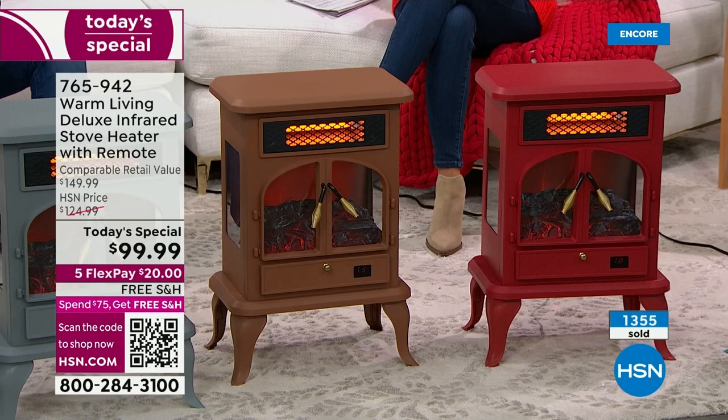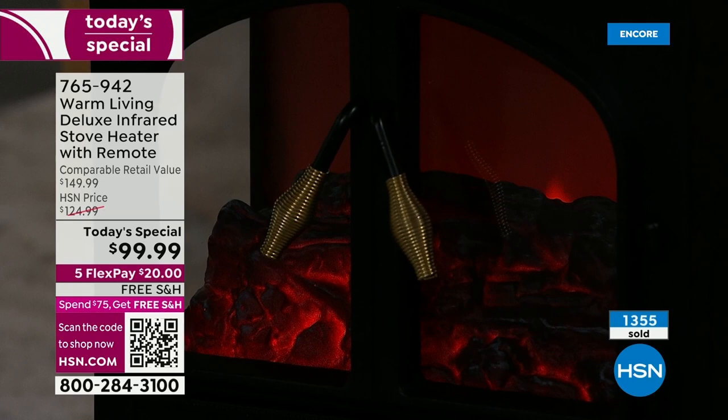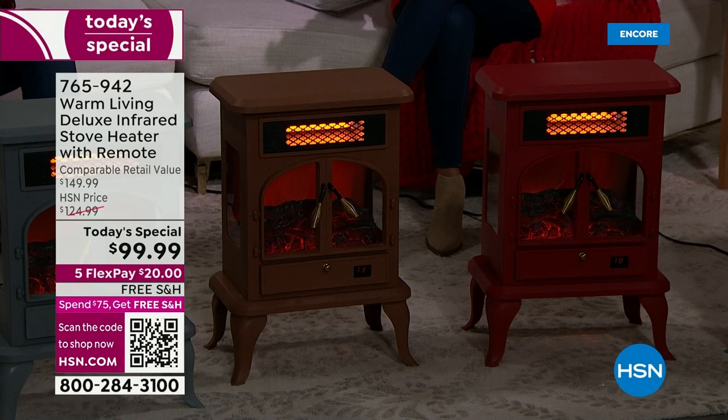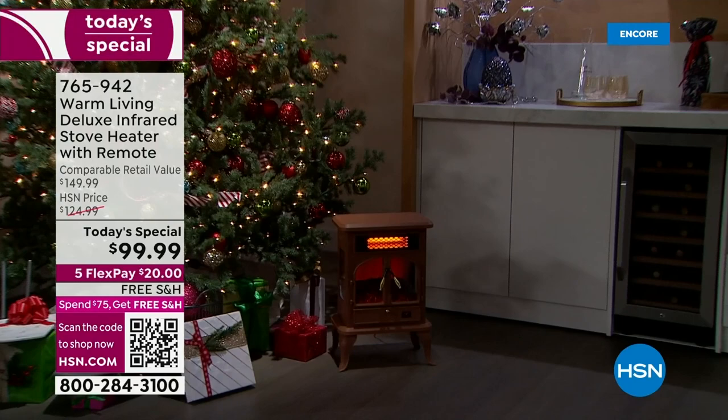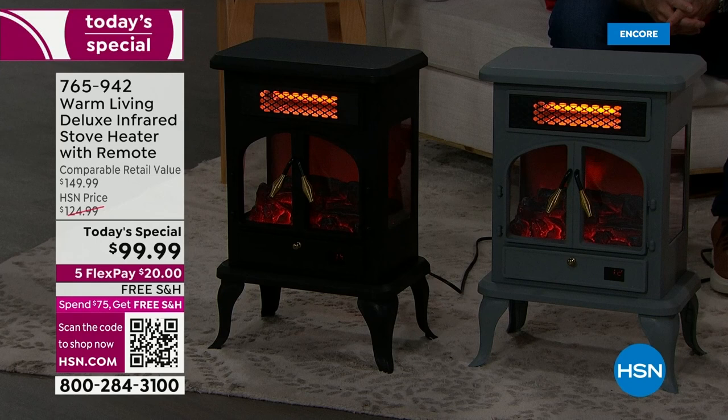State-of-the-art technology — and this is the third year we're doing this incredible space heater at the same price as 2019. That's a wonderful reason to take advantage and jump in quickly. We did this in 2019, and we only do it once a year. This is the only time we'll have a Today's Special featuring our infrared stove heater. You're getting the same price we had in 2019 and in 2020. You might wonder what happened last year.